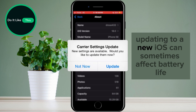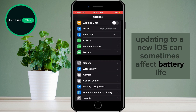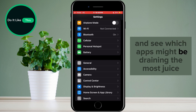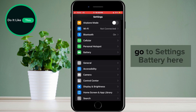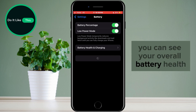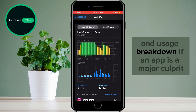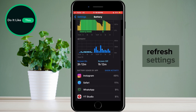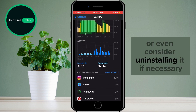Updating to a new iOS can sometimes affect battery life. Let's check your phone's health and see which apps might be draining the most juice. Go to Settings, Battery. Here you can see your overall battery health and usage breakdown. If an app is a major culprit, you can adjust background app refresh settings, or even consider uninstalling it if necessary.